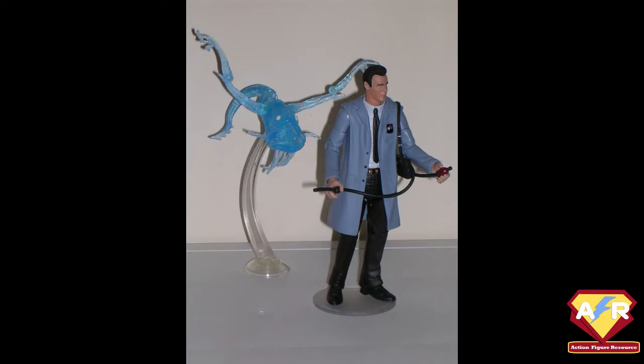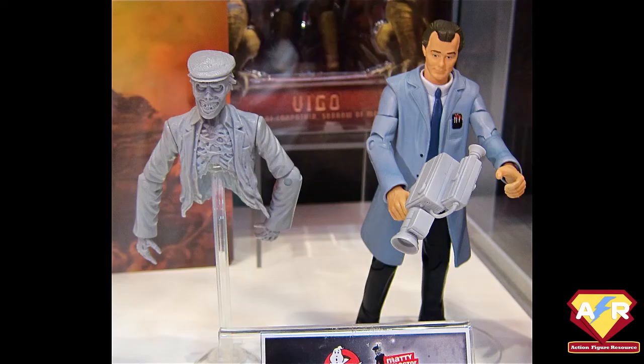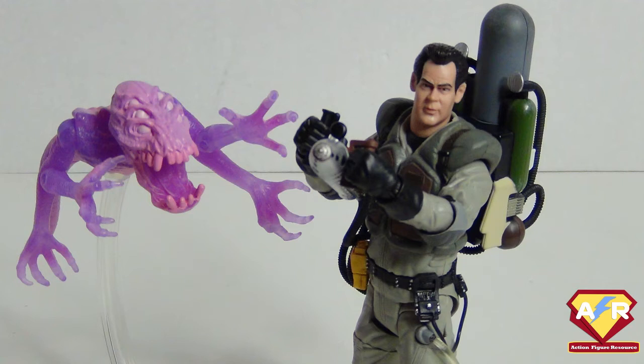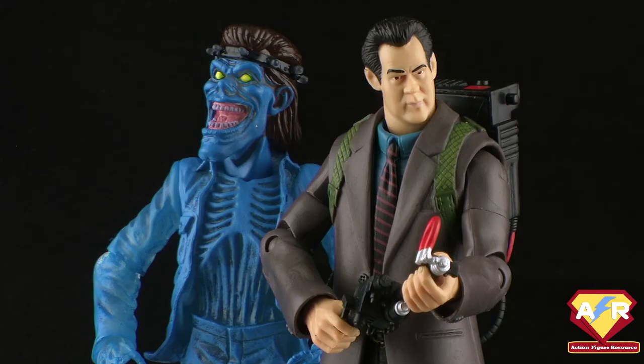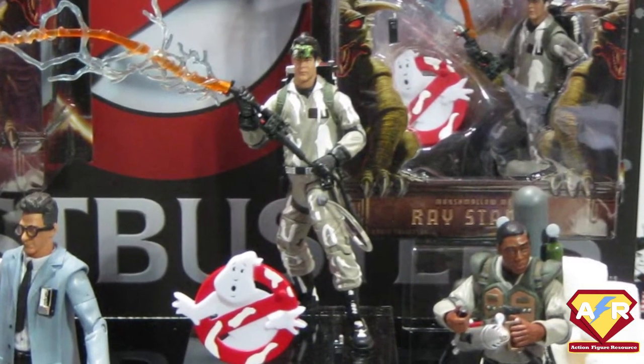Ray, then Egon, then Peter were released between August 2010 and July 2012 with lab coat variants, and due to these being less action-oriented, had pack-in Ghost Buddies replicating some of the most beloved movie apparitions, including the Subway Ghost, the Library Ghost, and the Taxi Driving Ghost. Winston and then Ray got versions with the slime blowers from Ghostbusters 2, packaged with a tri-trap and the cinema ghost, respectively. Peter and Ray received courtroom variants, each packaged with one of the Scoleri brothers. Ray alone was given the honour of the sole figure covered in marshmallow mess.